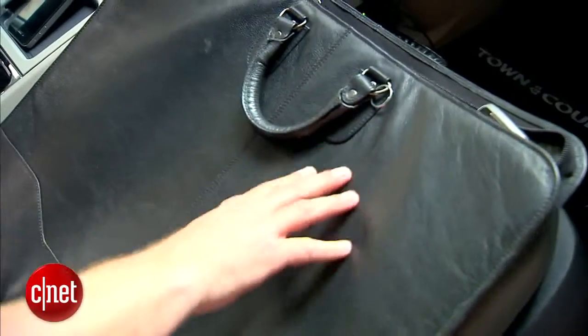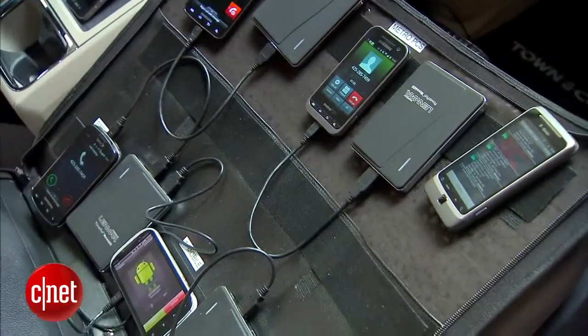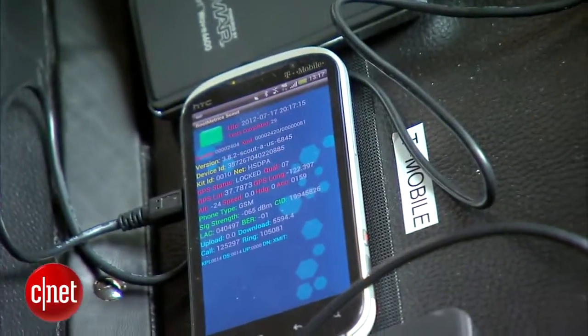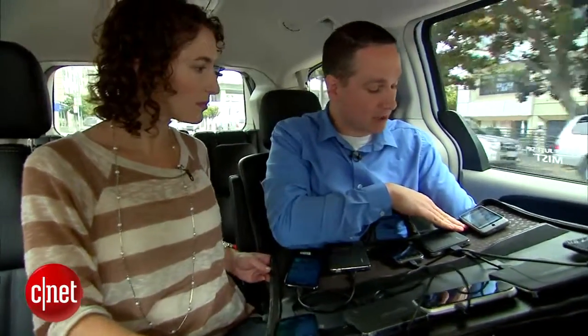So Josh, this is a pretty big briefcase here and I see that you've got a bunch of phones and battery packs strapped to it. What am I looking at? Our kit starts with off-the-shelf consumer phones. There's a phone for each of the major carriers we're testing in the market, and all of them are connected to this master device.